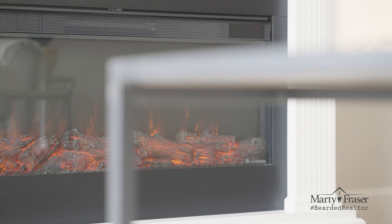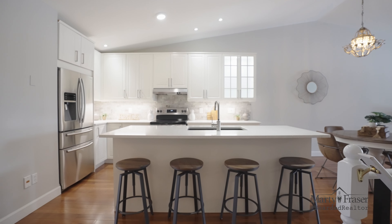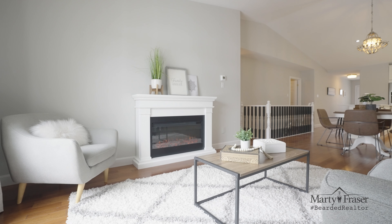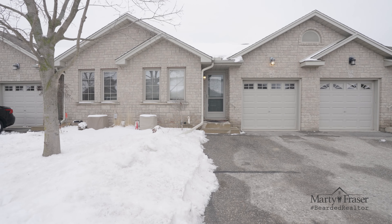Wasn't that a spectacular home? Move-in condition, low condo fees, updated kitchens and bathrooms, hardwood floors, all with an open concept main floor. Are you interested in this condo? Please call me to set up an appointment. I'd love to meet you in person, shake your hand, and bring you through this great home.